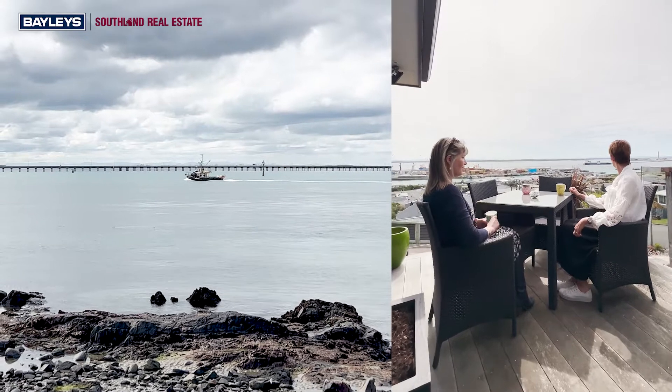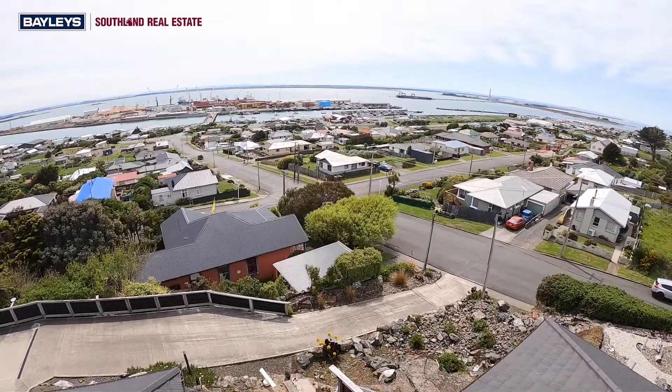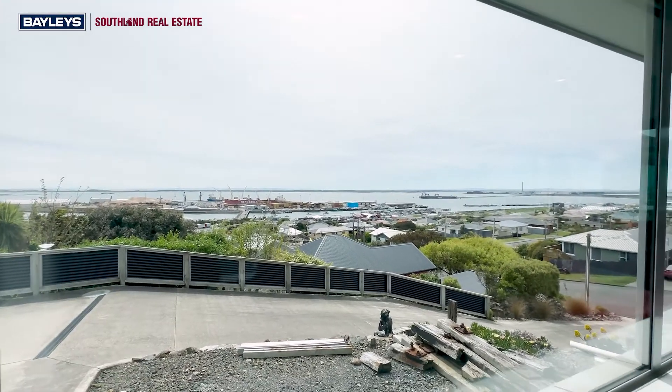Built for the elements and constructed of low maintenance concrete brick, concrete tile roof and fully double-glazed windows to maximise sun and views.